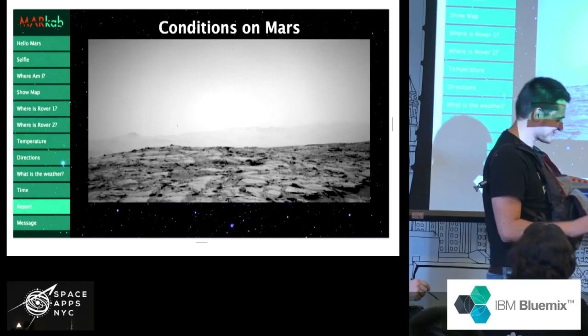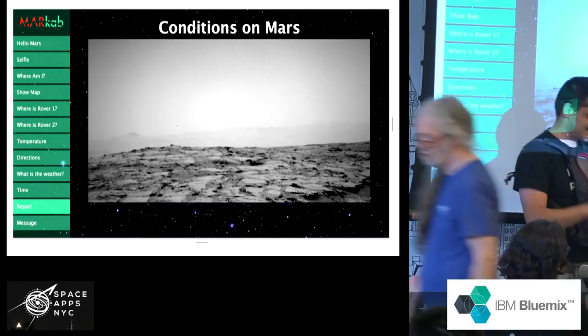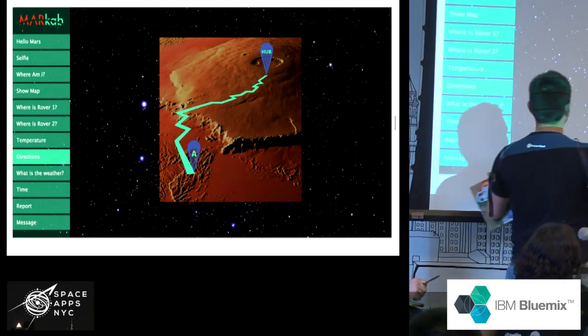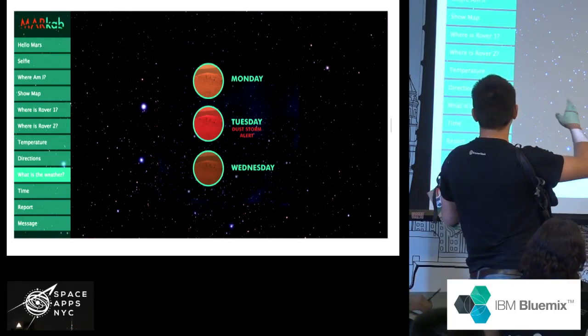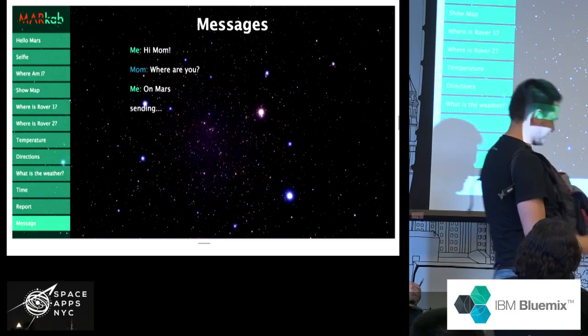This is a live demo — some features are not production ready, but we are almost there. As you can see, this is an almost wireless solution, so it's all perfect. We can just go over all the screens we have here. We can show the weather, show time reports, and you can take a selfie. Maybe that's going to work.